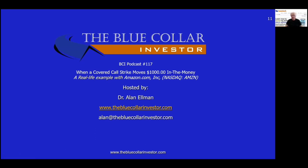Folks, there you have it. I want to thank you all very much for taking the time to listen to BCI podcast number 117. Some of you also watched it, titled 'When a Covered Call Strike Moves $1,000 in the Money.' I hope you enjoyed this presentation, and most importantly, I hope it puts cash in your pockets. As always, this is Alan Elman, the Blue Collar Investor. Take care, everybody.